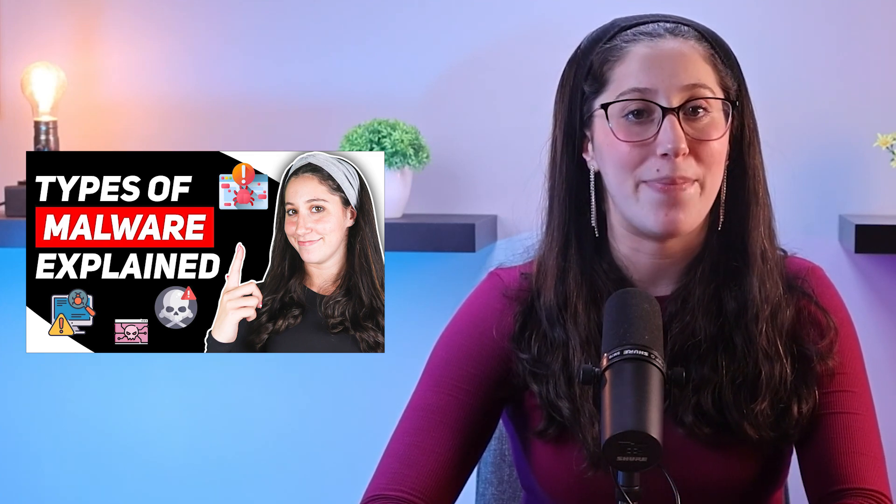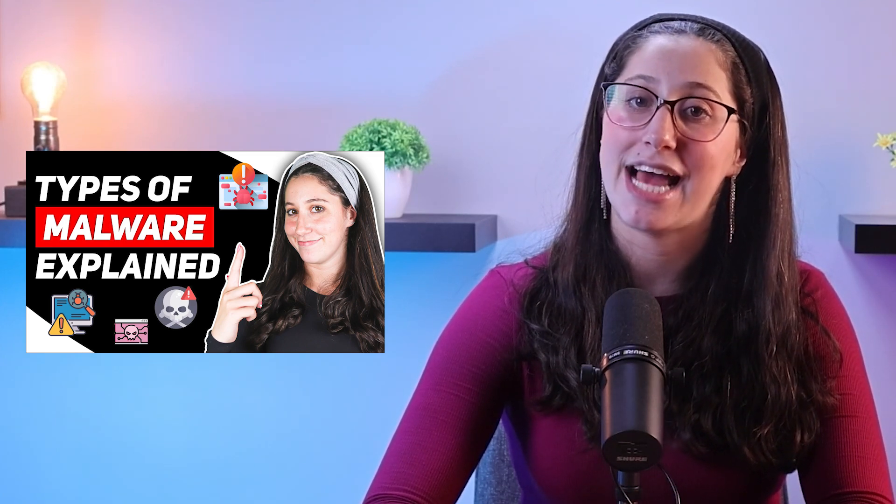If you want to know more about the different types of malware out there, I've already made a video diving into the topic and I'll be leaving it in the description down below as well, so make sure to check it out.